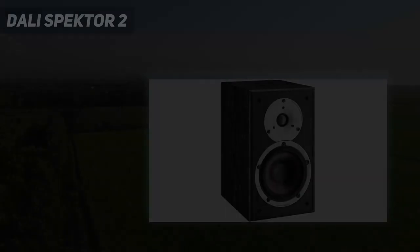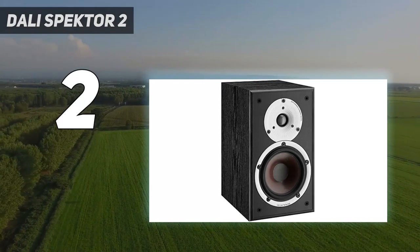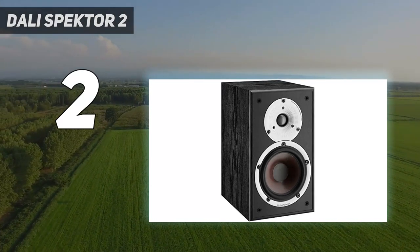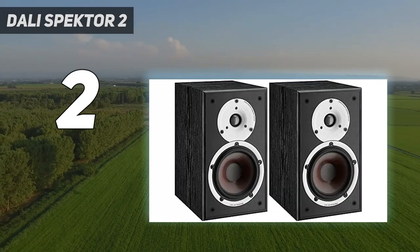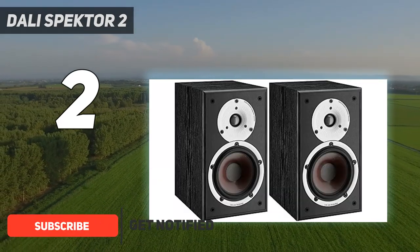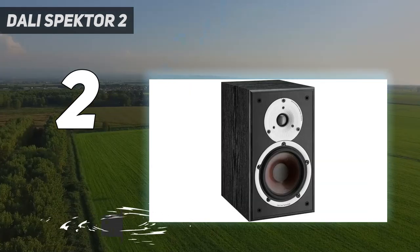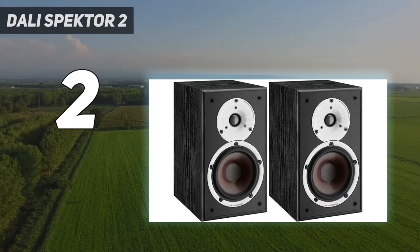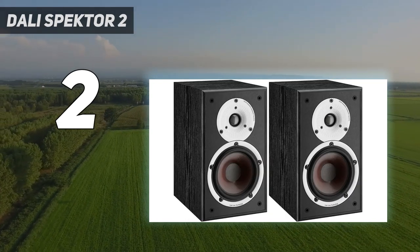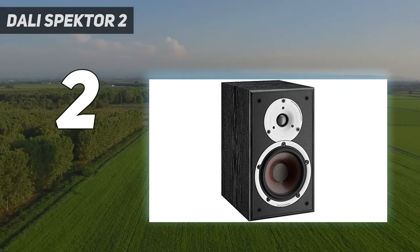Number 2 on my list: the Dali Spector 2. Vocals are quite powerful and make a difference. The energy, performance, and dynamics make it an expensive and powerful speaker. This is highly recommended if you need a speaker with good vocals — a breadth of talent few similarly priced alternatives can match. The Dali Spector 2 bookshelf loudspeakers exude high-value performance.